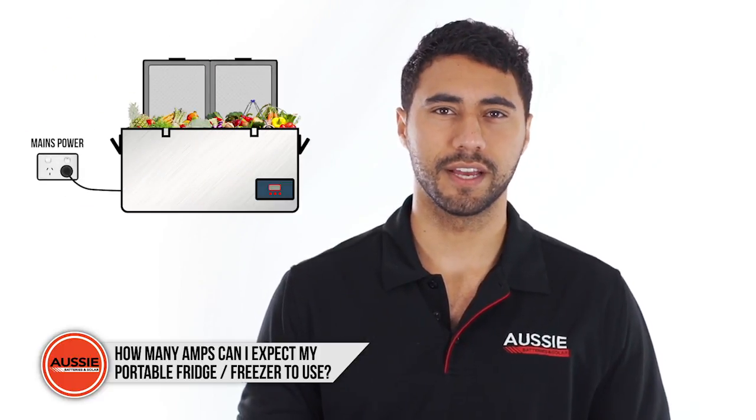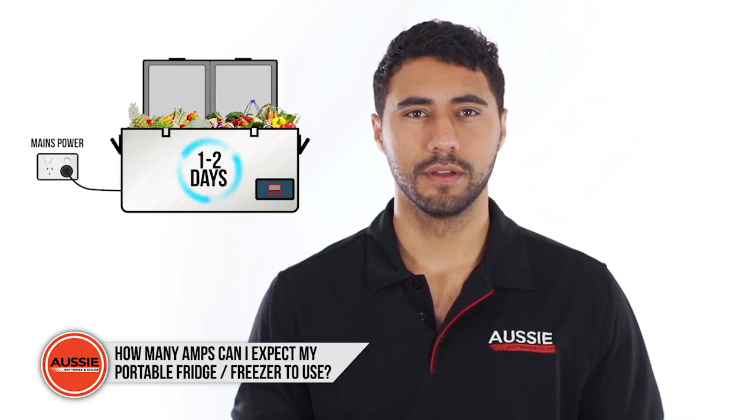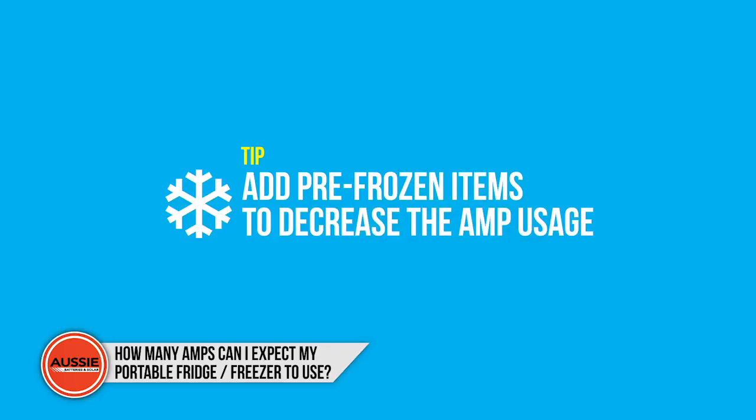Try stocking your fridge freezer a day or two before leaving on your trip while running it from mains power. Your unit will then have a perfect temperature when leaving and won't have to work so hard to keep your items cold. Adding pre-frozen items in your freezer will also help decrease the amps even more.